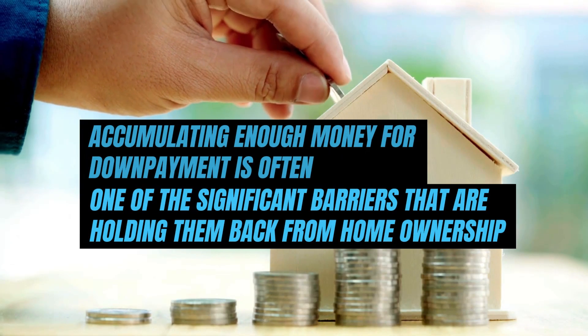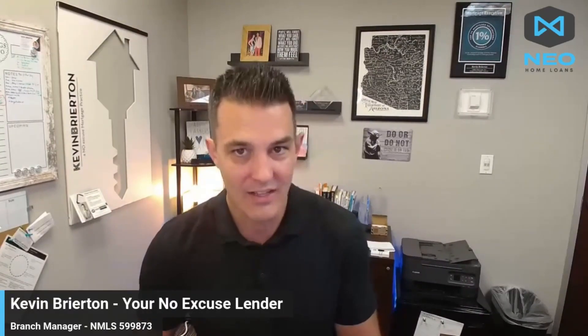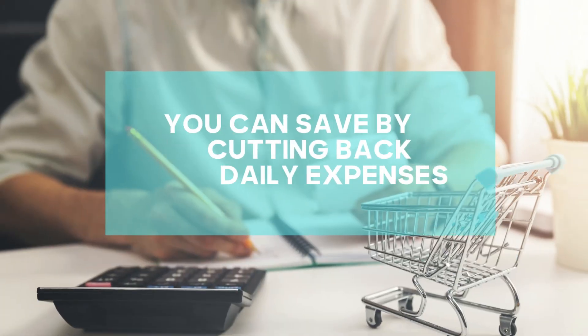I want to go over the top tips for down payment savings. Kevin Bryerton here, certified mortgage planning specialist — your no-excuse lender for first-time homebuyers. Accumulating enough money for a down payment is often one of the most significant barriers holding buyers back from homeownership. A substantial down payment not only reduces your monthly payment but can also secure better loan terms in some cases.